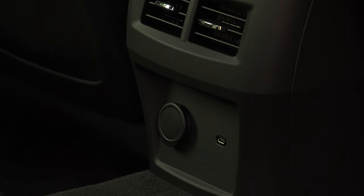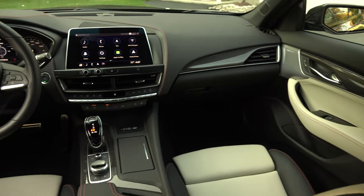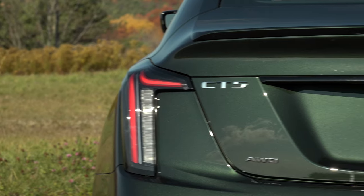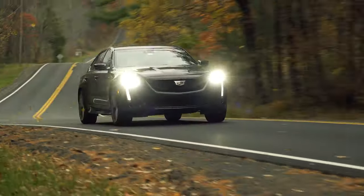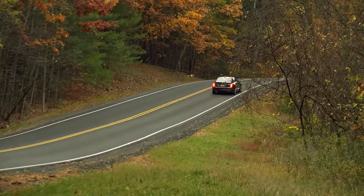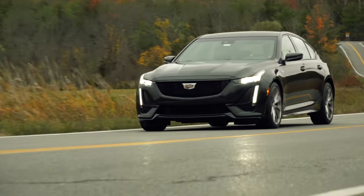The former is available in a package and the latter not at all. At $58,305 as tested, the CT5 V-Series is significantly cheaper than a 540i xDrive or E450 4Matic, but it pulls out of my driveway at the end of the week leaving very few lasting impressions. For TestDriveNow.com, I'm Steve Hammes.